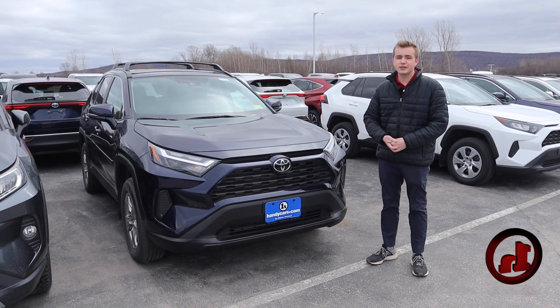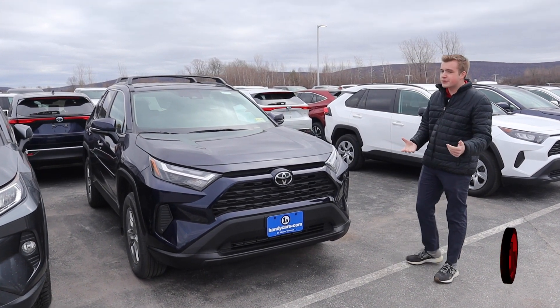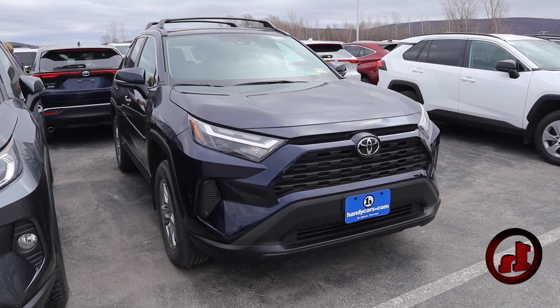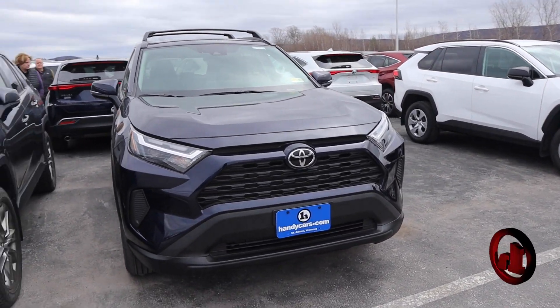The specific financing special you mentioned ends end of the day on Monday. They'll come out with some new stuff — I'm not sure if it will be quite as good, or it could be better. We never know. But this is what we have here on the lot that does qualify for the special.